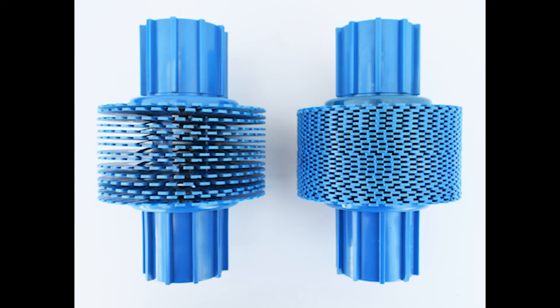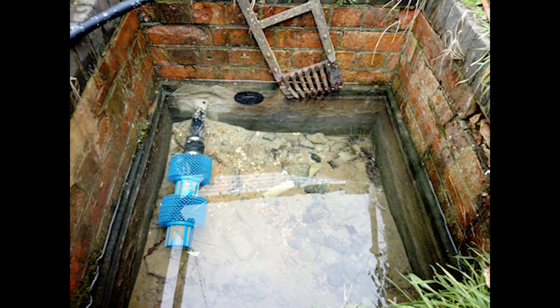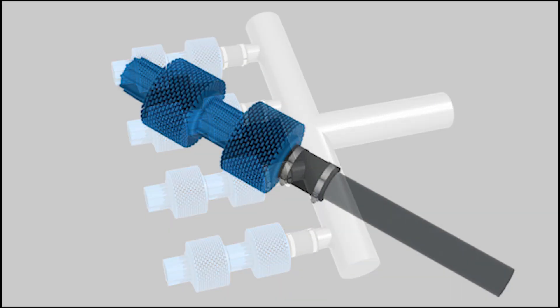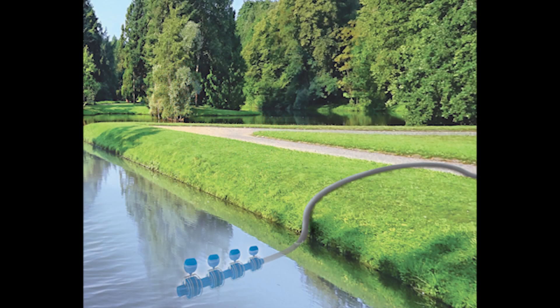The design allows for the discs to be squeezed together or expanded apart, giving you total control of the overall particle filtration grades. It can also be attached to a manifold for higher flow rates and attached to a buoy or floating filters just under the surface.